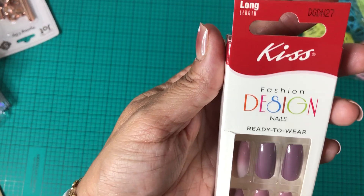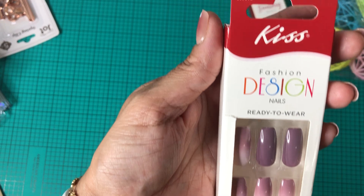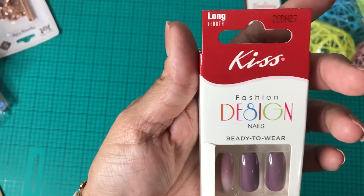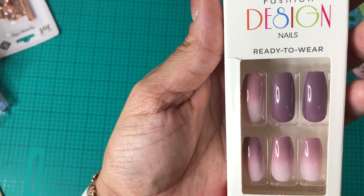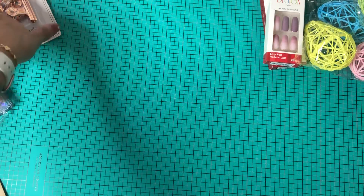I also picked up Fashion Design Nails, ready to wear — easy, fast, made to last — 24 nails. These are the long ones in really pretty amber ombre colors. So I picked up that one too.